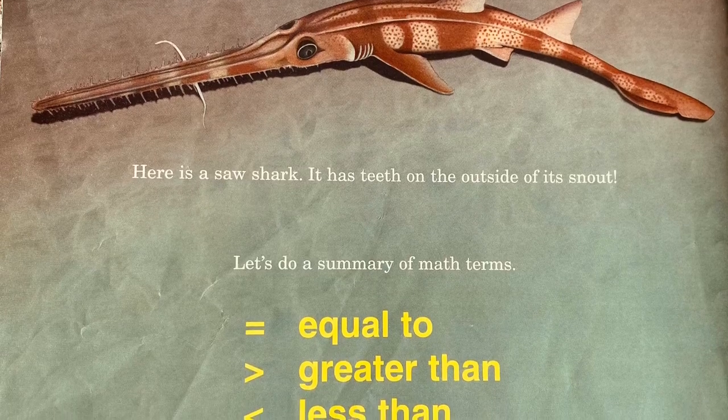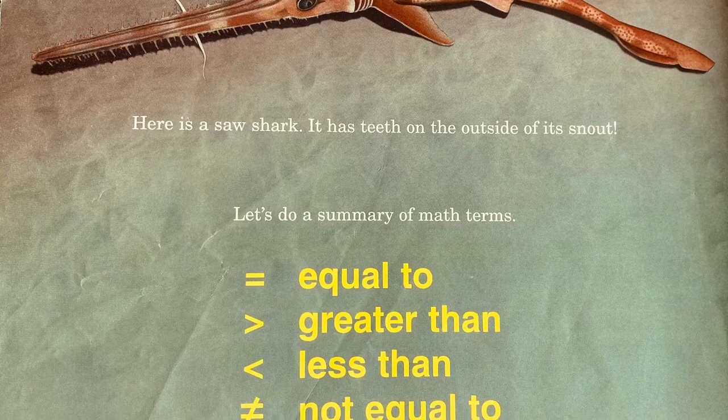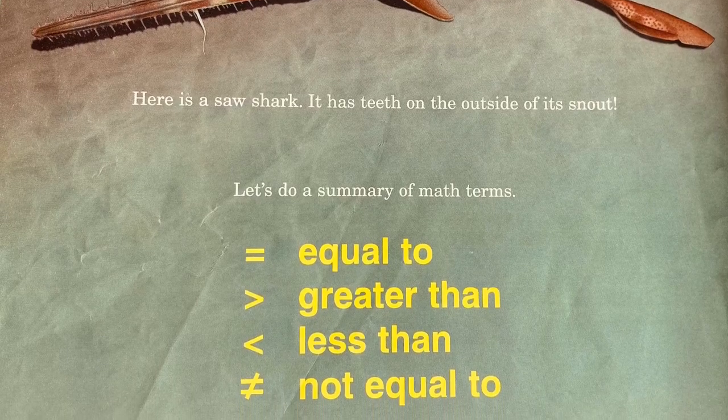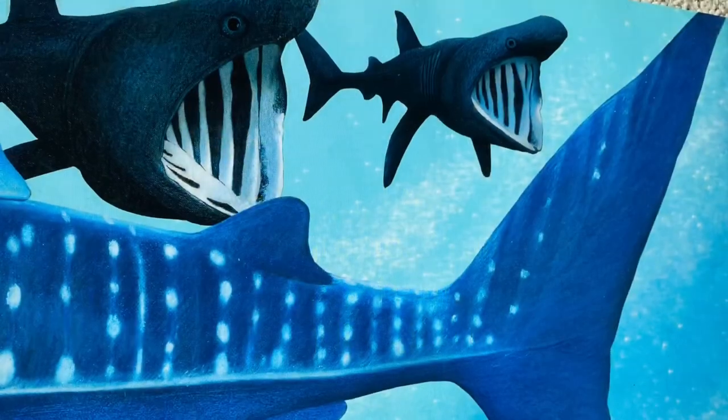Let's do a summary of math terms: equal to, greater than, less than, but not equal to. This book is finished — more finished, most finished. The end.